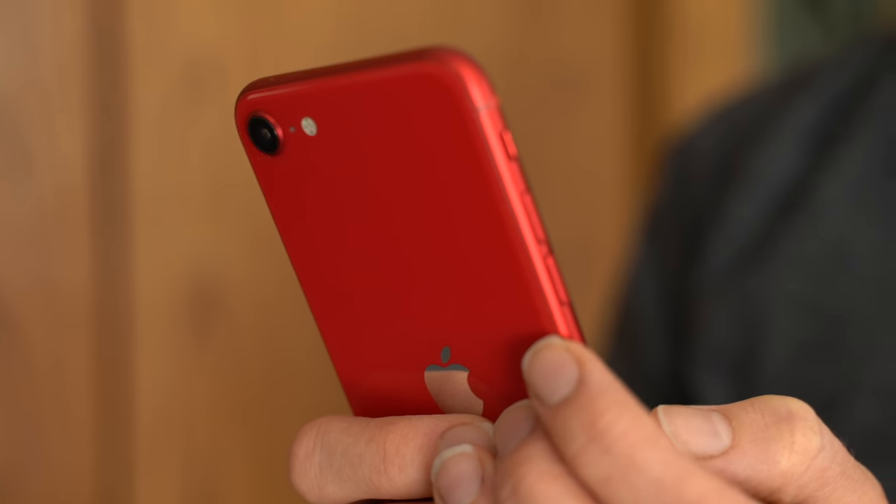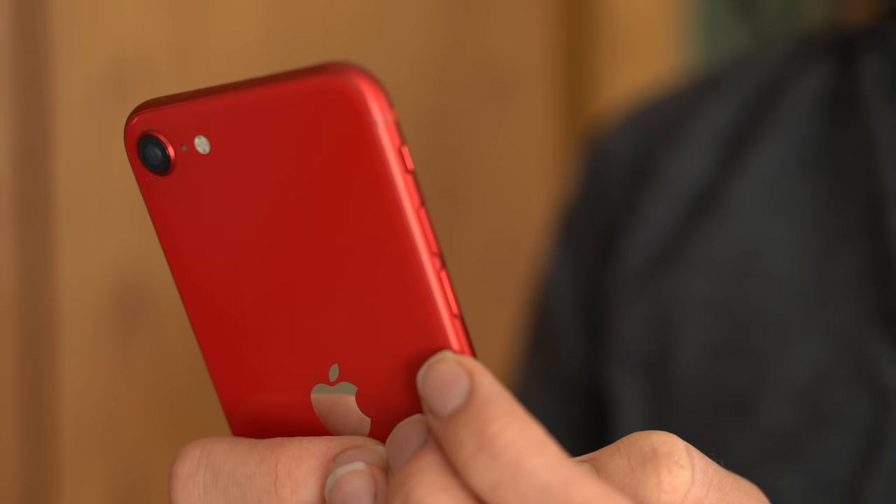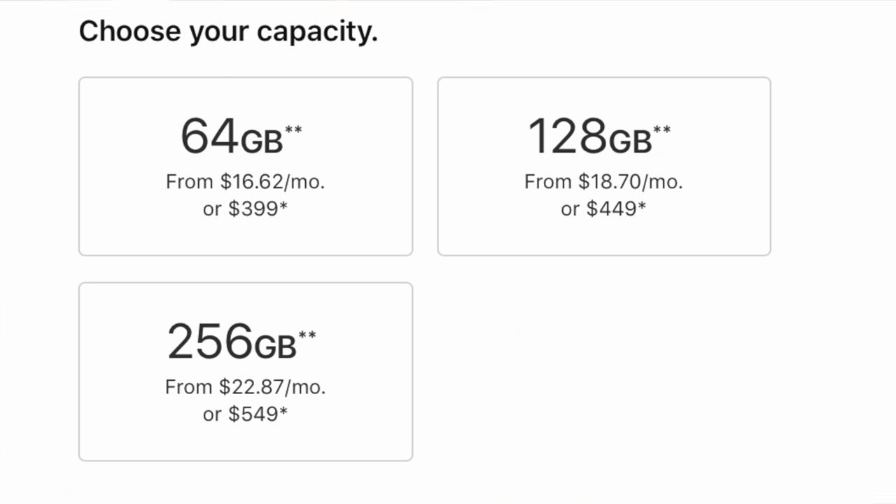I do want to point out that even though the iPhone SE starts at $399, I actually wouldn't recommend picking up that 64GB base model. If you can swing the extra $50 to double your storage to 128GB, I would highly, highly recommend doing that.